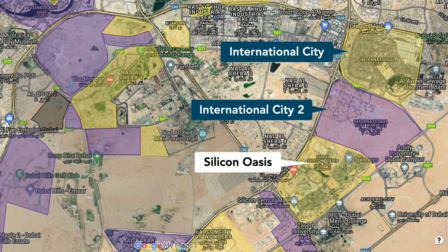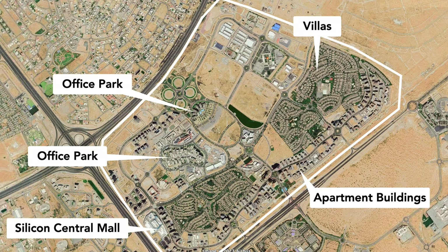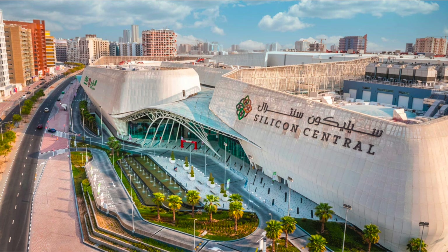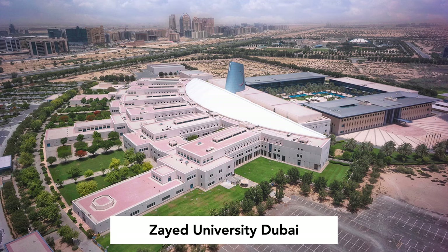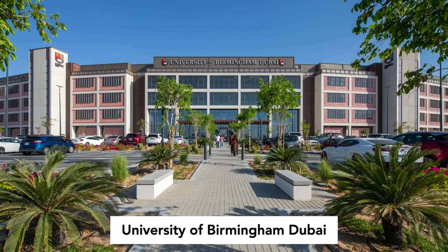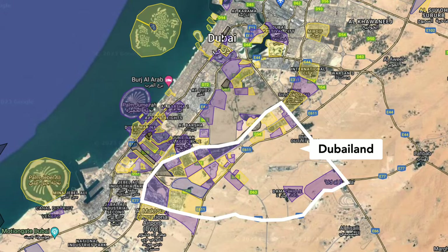Next, we have Silicon Oasis, which is home to Iftar Free Zone. The community has single-family houses and a free zone office park at its core, with multi-family residential buildings around it. Silicon Central Mall is the main highlight of the area. Directly south is Dubai Academic City, Dubai's largest cluster of educational institutions, including Zayed University, the University of Dubai, the University of Birmingham, a French and German private school, and an Emirates flight school.